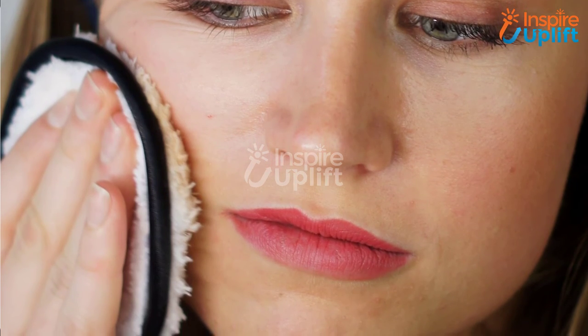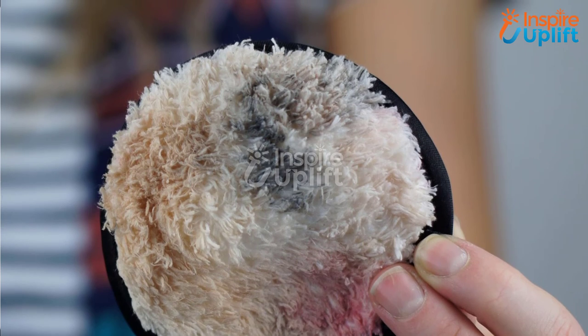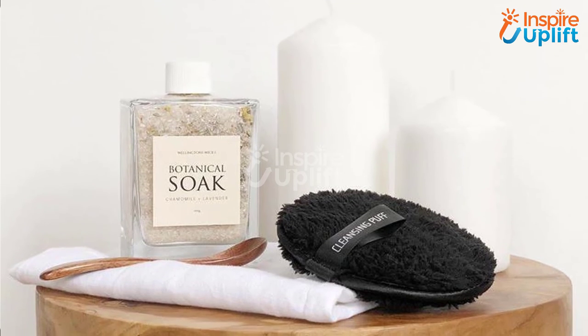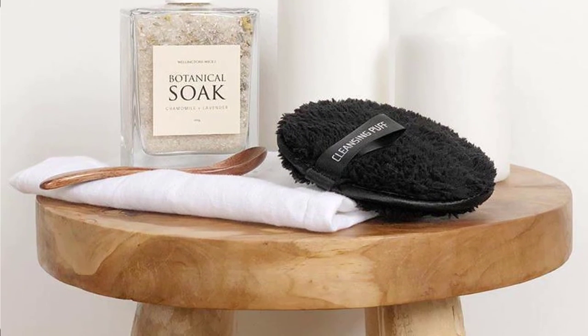At number one we have the magic makeup remover puff. Every beauty expert advises you to remove makeup before going to bed, otherwise your face would pay for your carelessness. We have this soft double-sided makeup puff so you can cleanse your face sufficiently. Give this video a big thumbs up and share it with your girlfriends.